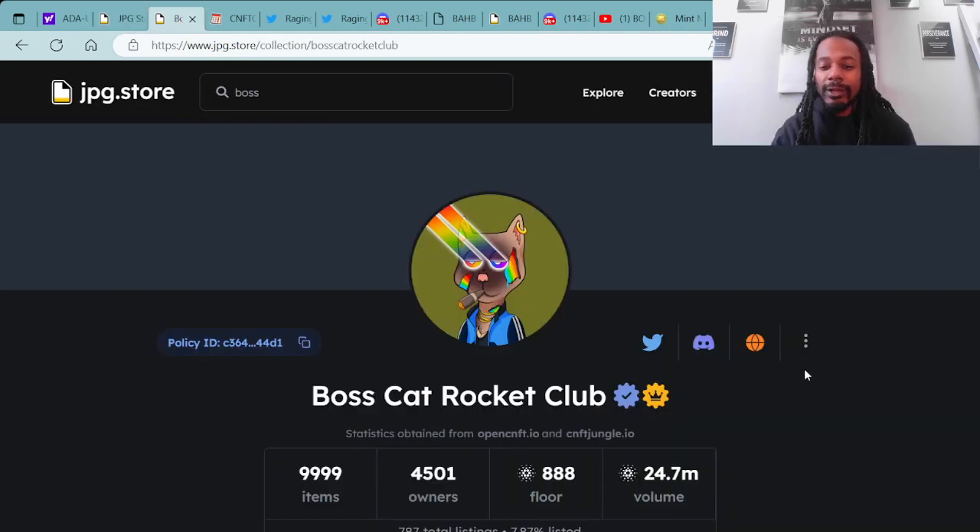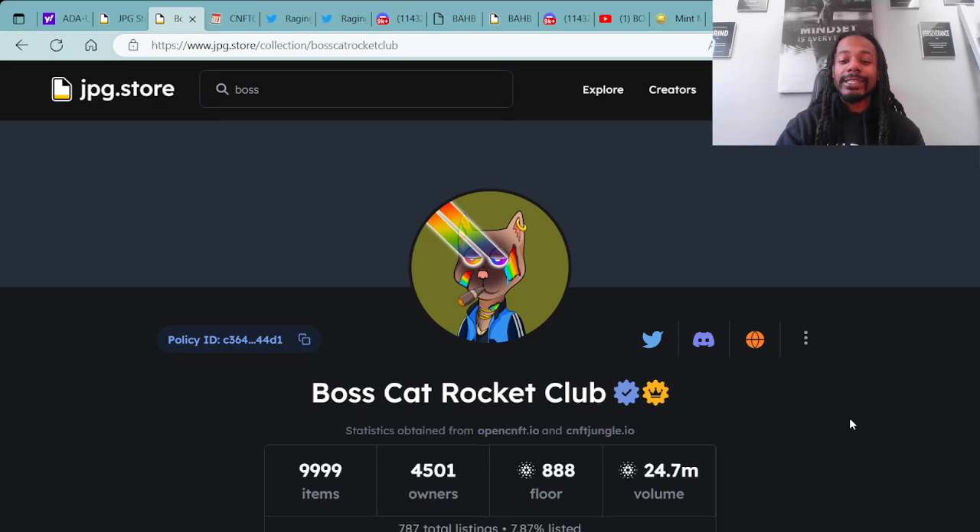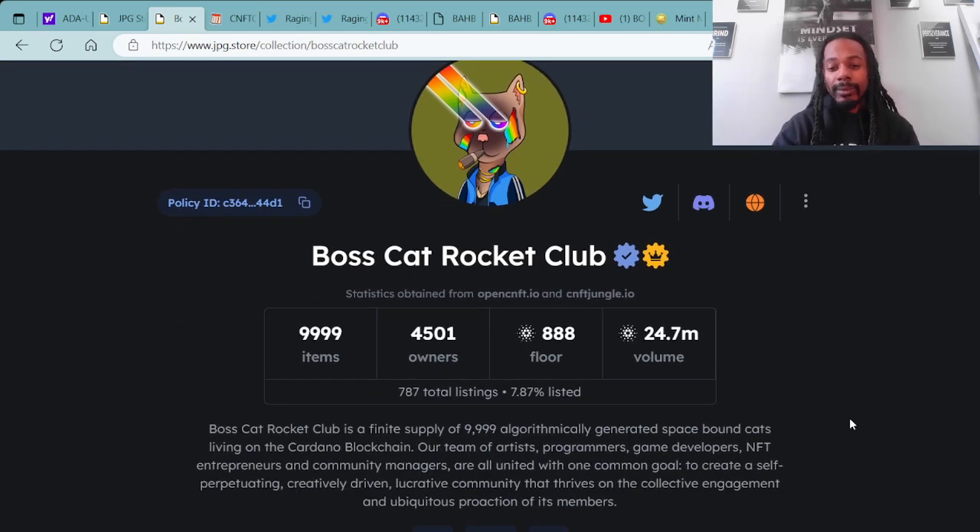We go over the Boss Cat Rocket Club ecosystem — super dope project, they're one of the ones that's definitely continuously building in the market day in and day out. The floor price on the Boss Cat Rocket Club, also known as BCRC, has a floor of 888 ADA. There are 4,501 owners collecting the 9,999 BCRC assets.